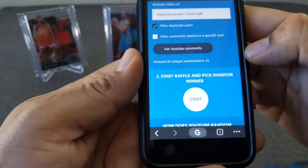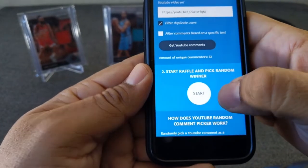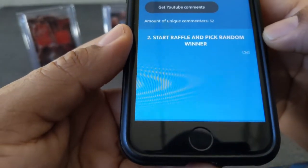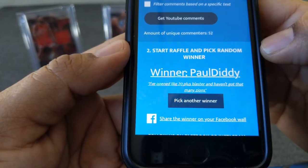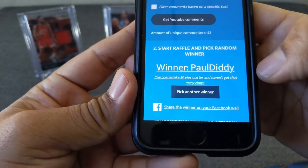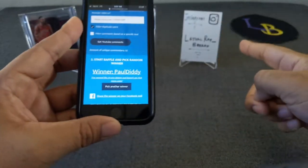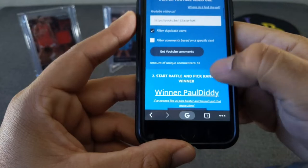52 comments — that's probably the most I've received so far, so thank you again. Let's go ahead and randomize the comments. This is for the two relics — good luck everyone. The winner is Paul Diddy! He said he's opened 20-plus blasters and hasn't gotten many Zions. I'm sorry man, I hope your luck changes with this. You'll get the two relics. Thank you, Paul Diddy — make sure you send me an email or DM me on Instagram with your shipping address.